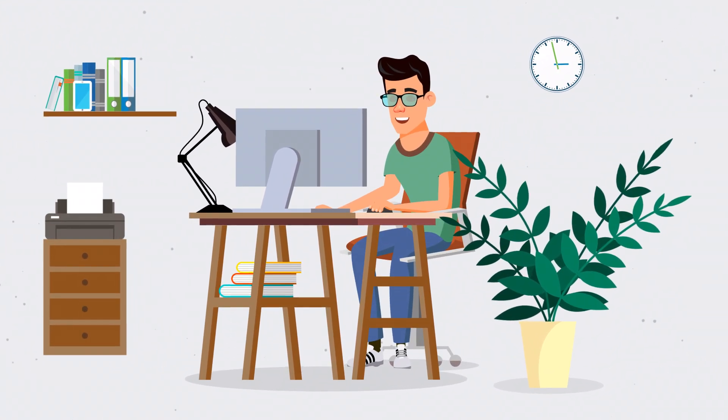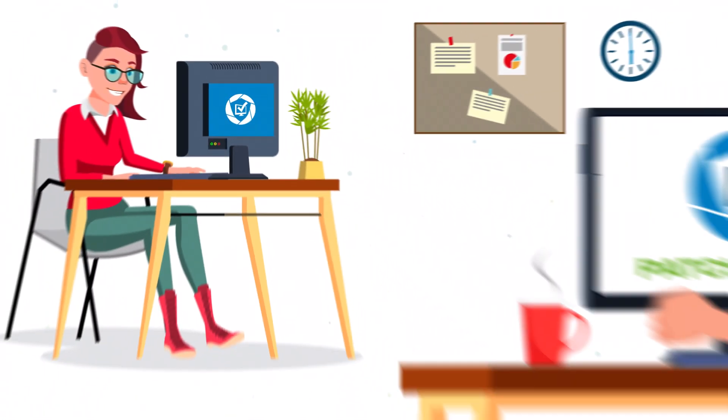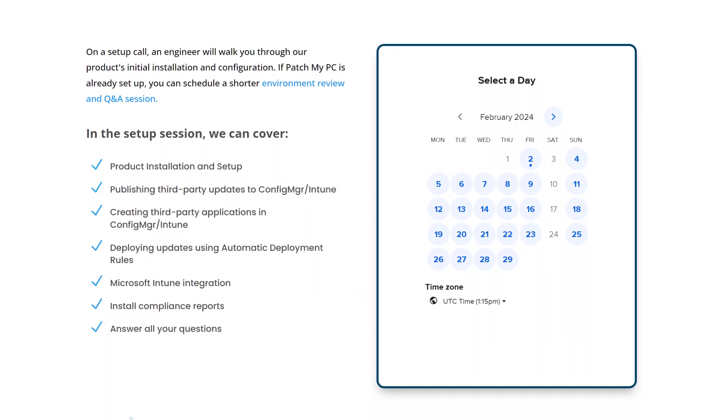So you're ready to set up PatchMyPC in your environment, and you ask yourself: what's next? Our dedicated team is here to help you every step of the way. Book a free setup session by using our interactive calendar at patchmypc.com/setup.